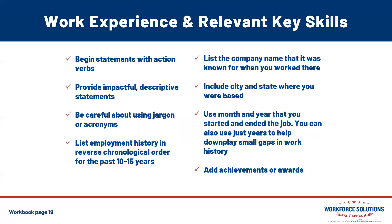For work experience and relevant key skills: in general, most employers pay close attention to work history from the past decade, so a general rule of thumb is to use your past 10 to 15 years of work history. If you have a lengthy work history spanning more than 20 years, use your best judgment on what to include. Begin statements with action verbs to provide impactful descriptive statements. Be careful about using jargon or acronyms — spell things out. List employment history in reverse chronological order, always list the company name as it was known when you worked there, include city and state, use month and year for start and end dates, and add achievements and awards where applicable.